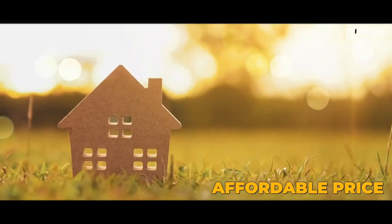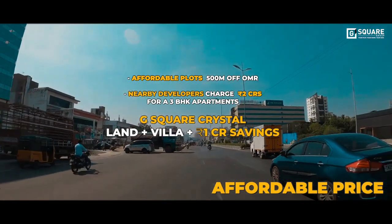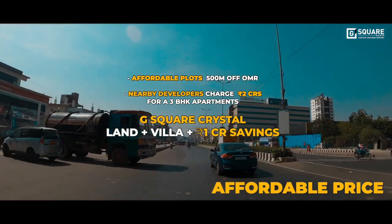Affordable price — though located in a fast-appreciating location like OMR and being CMDA-approved, it is still affordably priced.